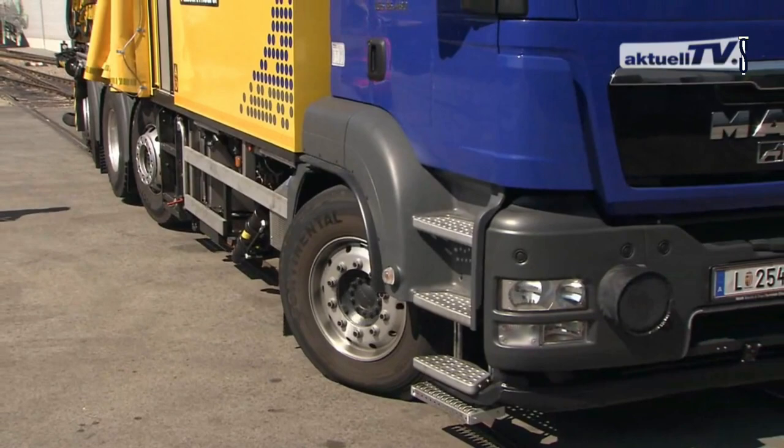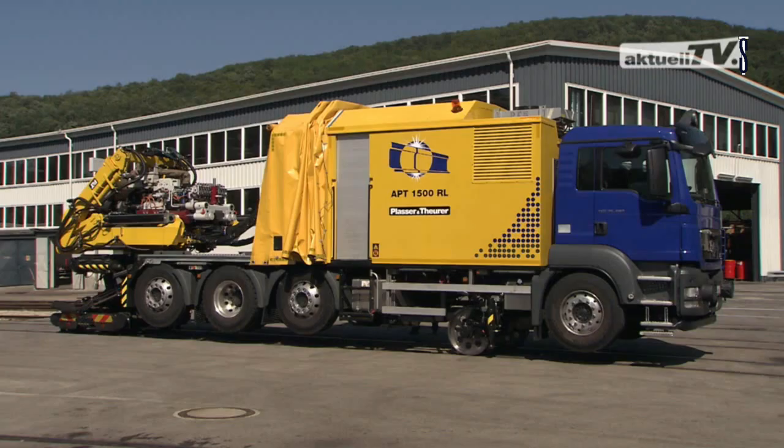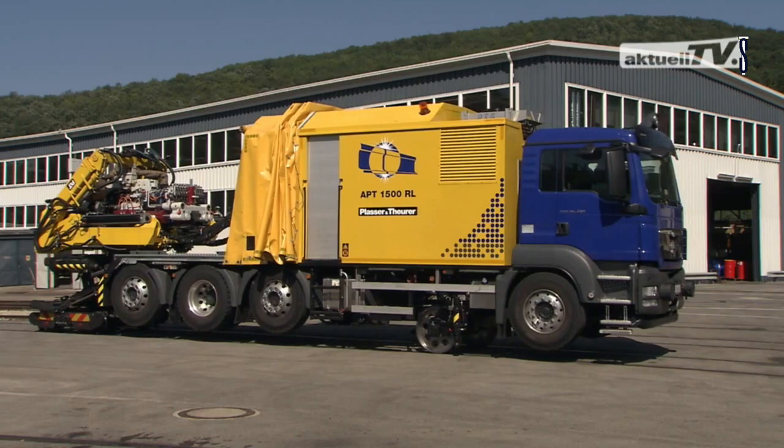Besides, each rail weld used in the process is certified by the European Welding Standard EN 14587-2. When it comes to mobile rail treatment, APT1500RL has proven to be one of the best options.